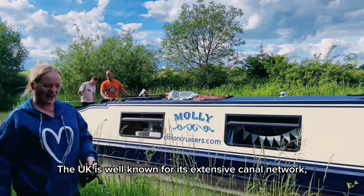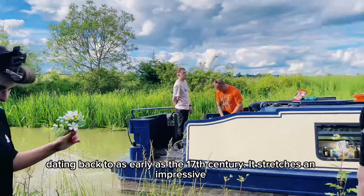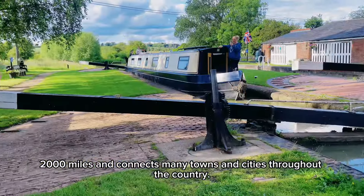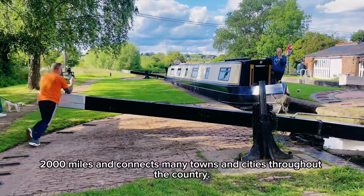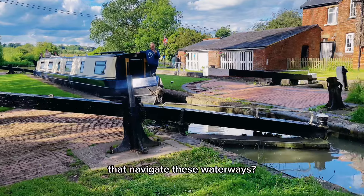The UK is well known for its extensive canal network, dating back to as early as the 17th century. It stretches an impressive 2,000 miles and connects many towns and cities throughout the country. But have you ever wondered about the unique boats that navigate these waterways?